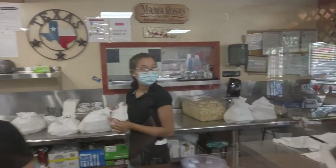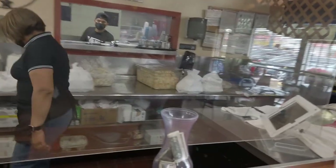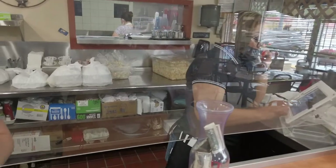Do you have a menu? This is my first time trying pupusas, so how does it work? What do you recommend for first time — the meat, bean, pork, or beans? You said meat, cheese, pork, or beans? Okay, let me try one with the mix.